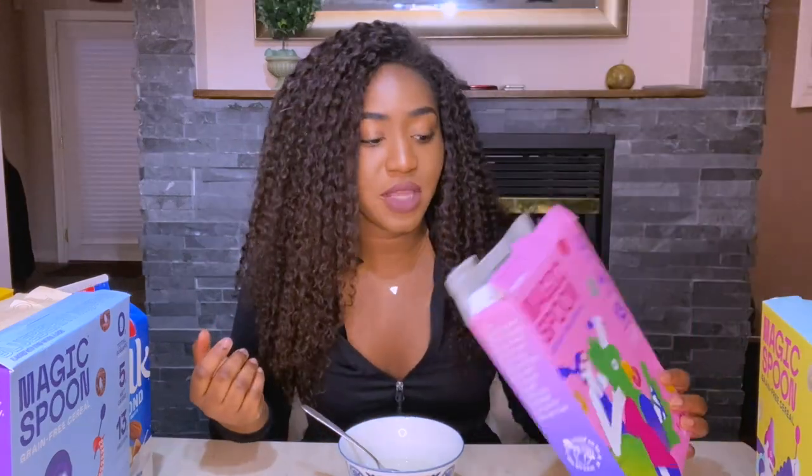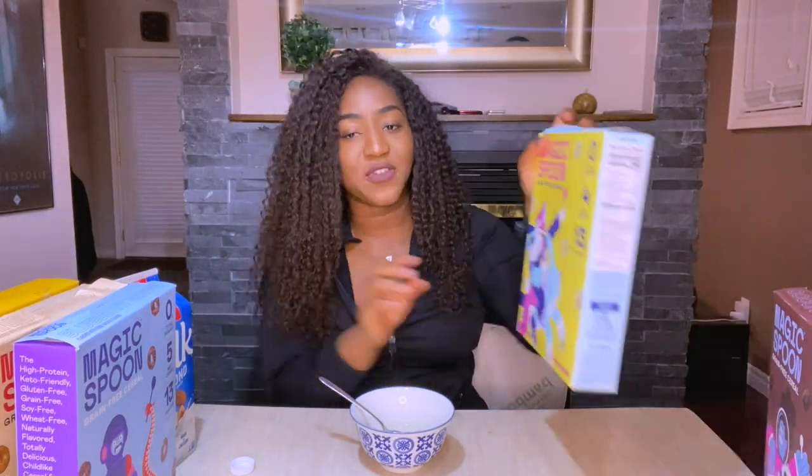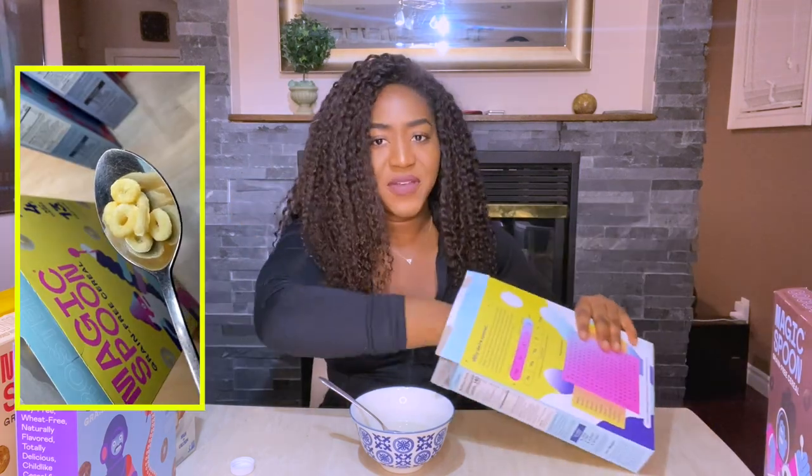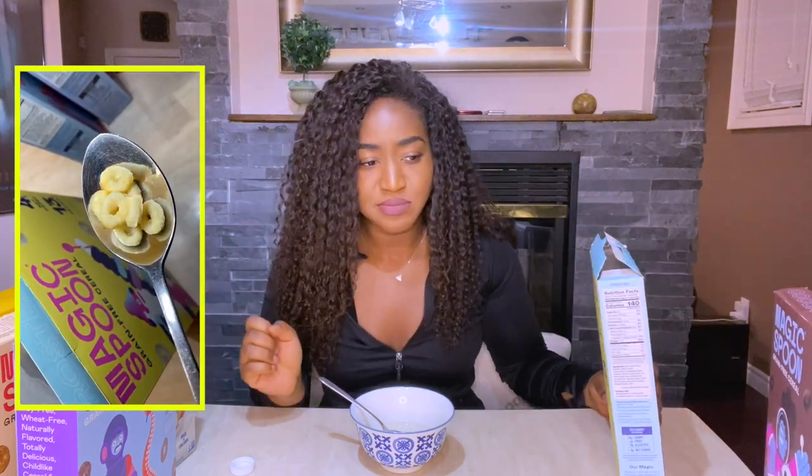If you told me there was no sugar in this I wouldn't believe you. Next we're trying frosted. I'm assuming this is going to be similar to Frosted Flakes, but once again it is loops — they're all Cheerio-type shapes. These are puffy looking. Without milk it tastes like vanilla protein powder, but it actually tastes really good.